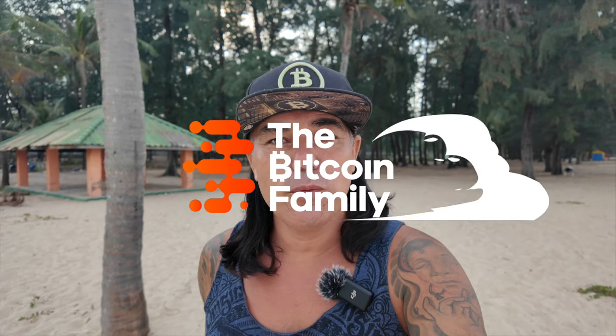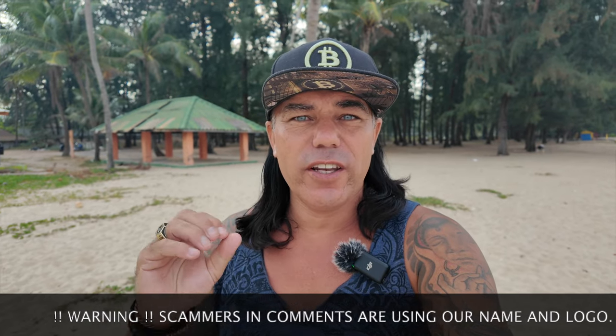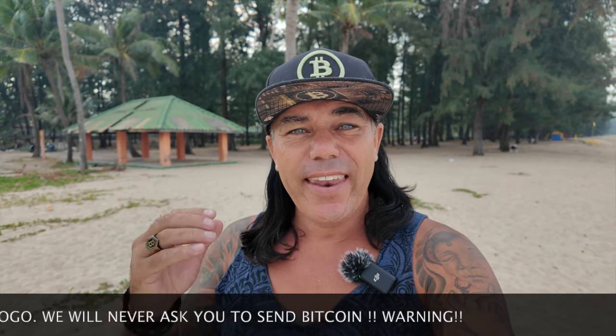Good morning, good afternoon, good evening, guys, wherever you are on this beautiful world and wherever you're watching this video. Welcome to the Bitcoin Family YouTube channel. For the newcomers, my name is Diddy, and today again walking this beautiful beach in Phuket talking about Bitcoin, blockchain, and life. I forgot my correct selfie stick so I'm filming with a different one, so my face is a little bit more up close than you're used to.